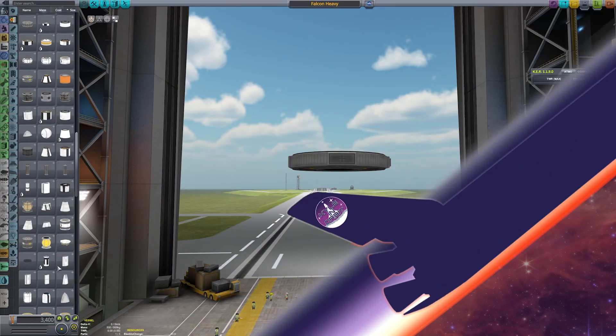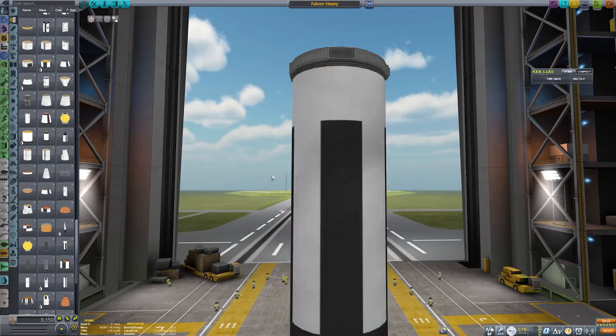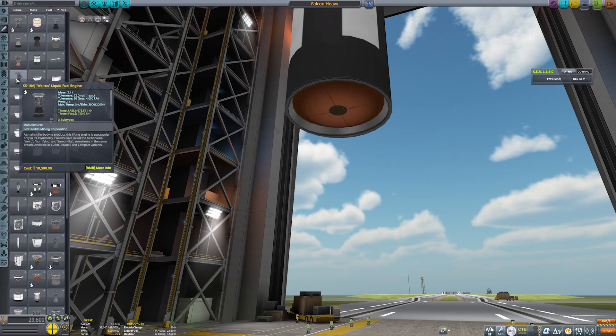Hey, it's Kyle here and we're back in the VAB for another Artemis video, but we are not doing one of the core Artemis missions. Today we are doing the Lunar Gateway's core stage.